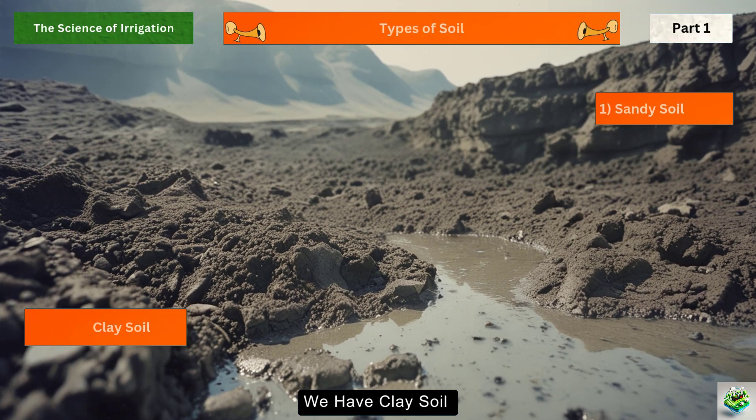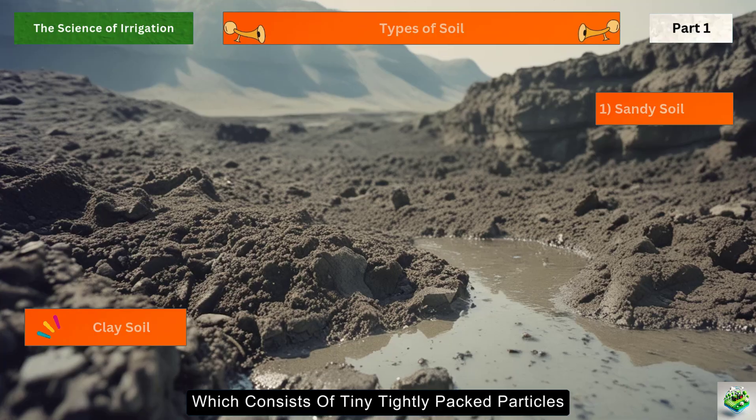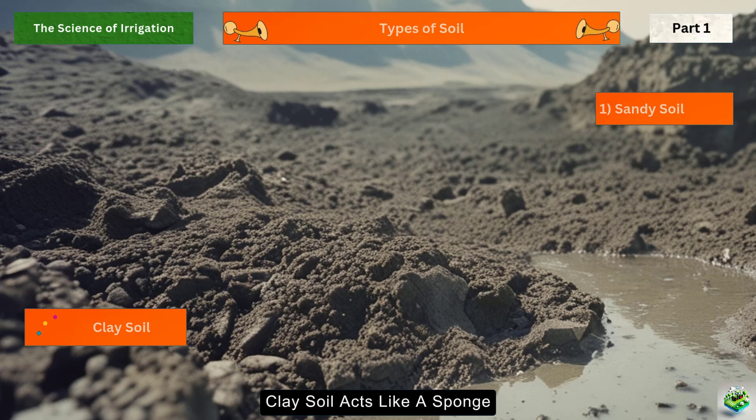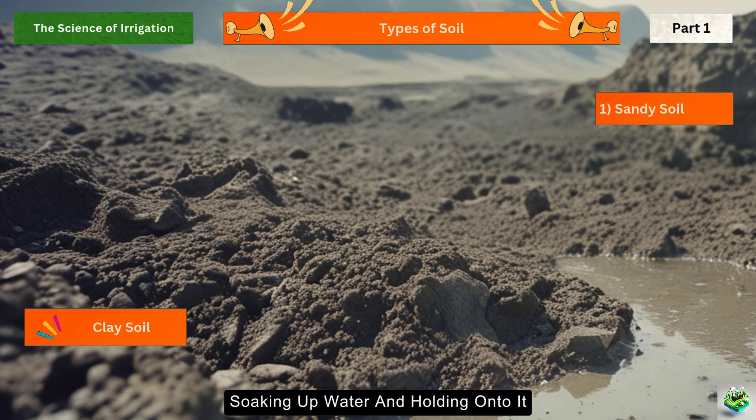This type of soil is common in arid regions, and although challenging, it can be managed effectively with regular irrigation and mulching to reduce water loss. On the other end of the spectrum, we have clay soil, which consists of tiny, tightly packed particles. Unlike sandy soil, clay soil acts like a sponge, soaking up water and holding onto it.